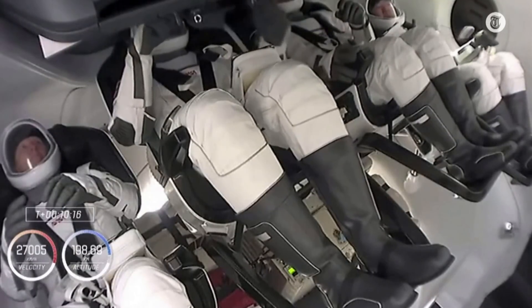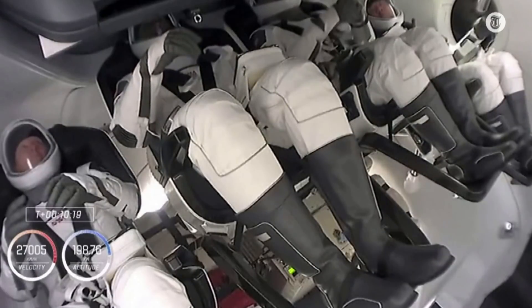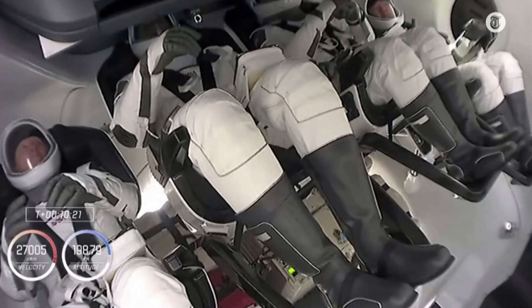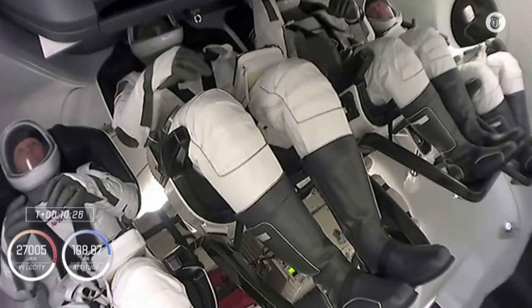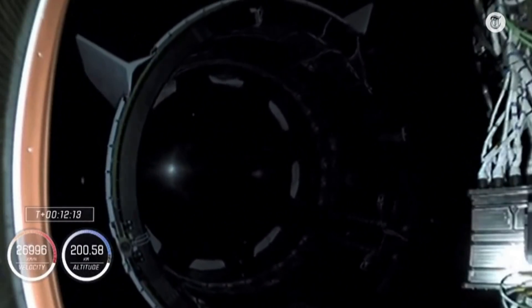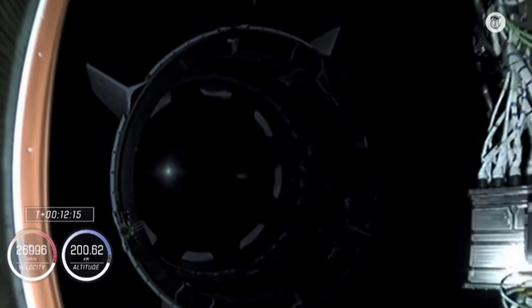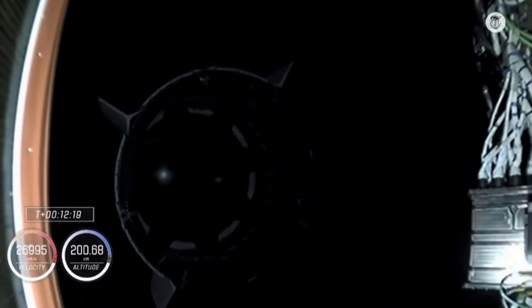Take a look — that's inside Crew Dragon right now. Our Crew One crew now coasting in low Earth orbit, still attached to that second stage. In just a couple of minutes we should see that second stage separate and Crew Dragon will be flying free. And separation confirmed — you can see that second stage departing, Crew Dragon leaving it behind.